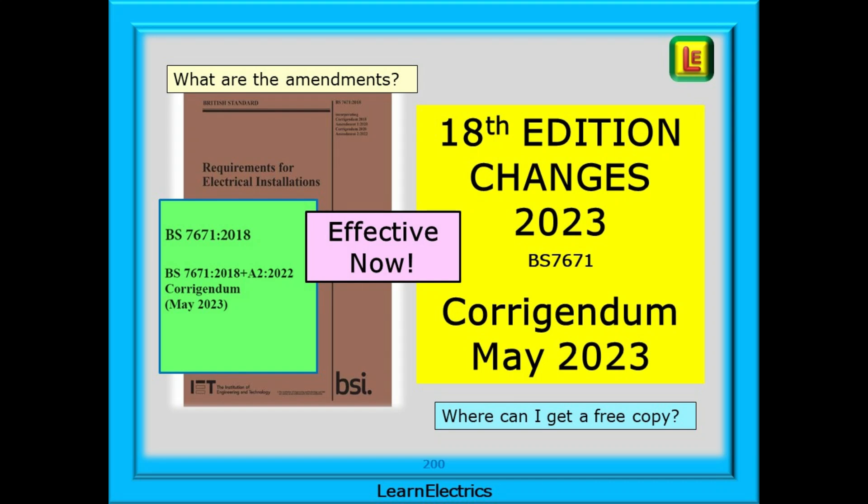There have been some changes to the wiring regulations, and a Corrigendum has been released. The changes are not severe, nothing like ZS changes or having to learn new condition codes, and these changes will be easily incorporated into our working lives.